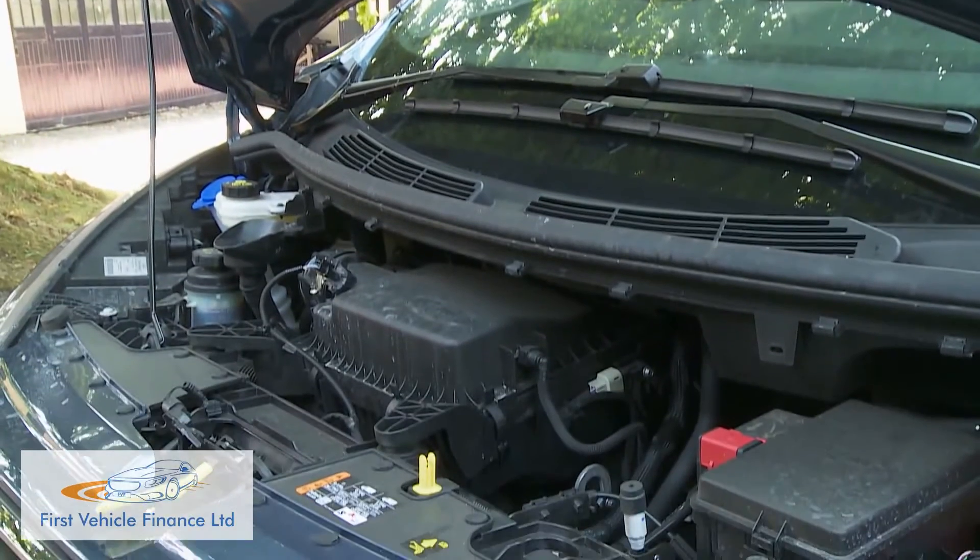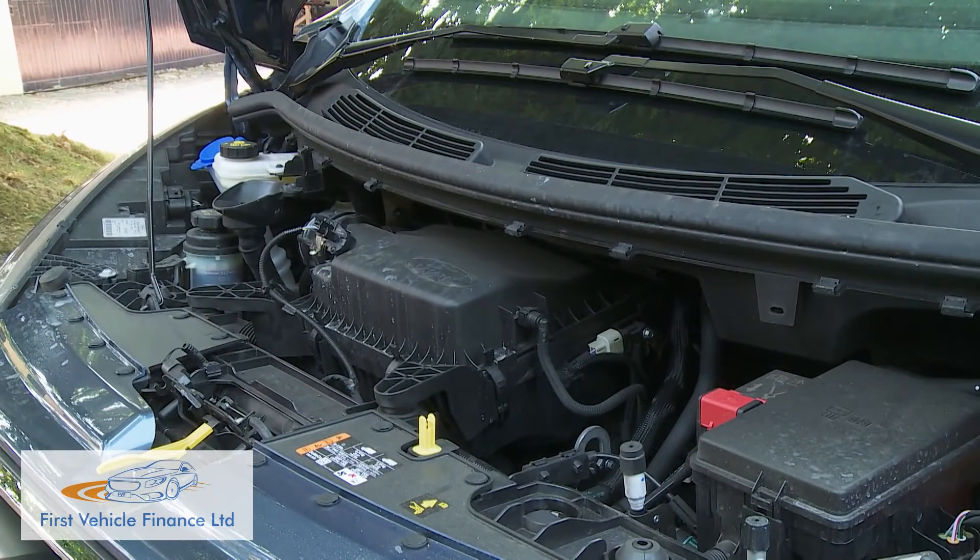By far the most important update made to this Transit Custom in recent times lies with the installation of a whole fresh range of 2-litre EcoBlue diesel engines, which as well as being much more efficient offer 20% more pulling power through the gears. If you're familiar with previous versions of this van, you should notice that out on the road pretty quickly.